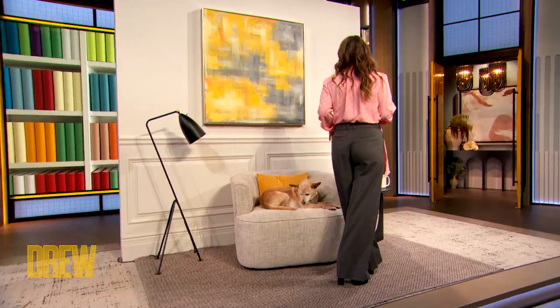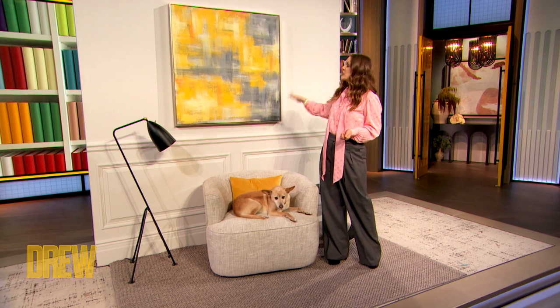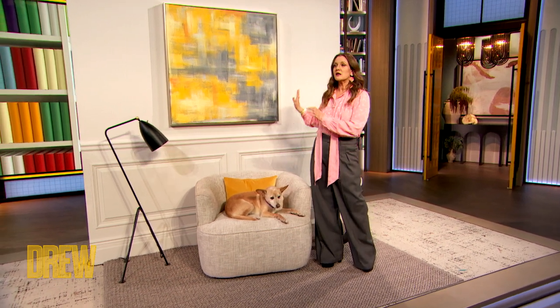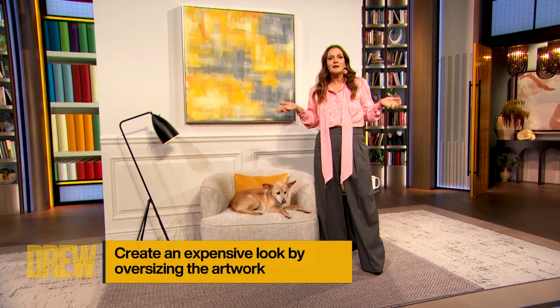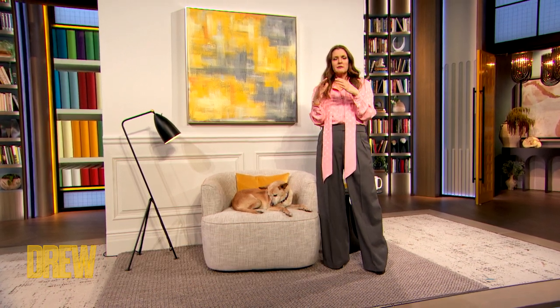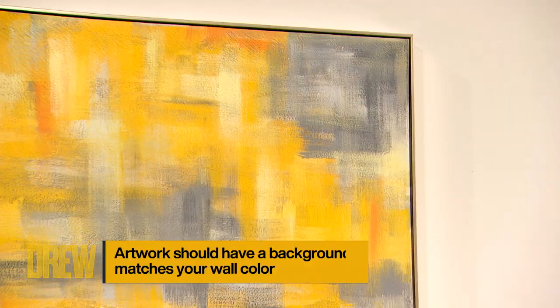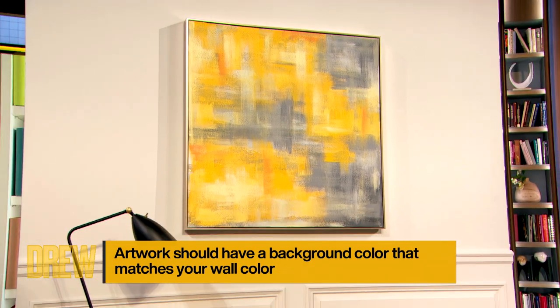One thing that Sarah and I — we do these segments together. She's a designer, she's my partner in crime. She brought up a fantastic point, which is the scale of art. When you get a bigger piece, it just looks more expensive, more luxe. The more diminutive doesn't necessarily mean a lower price, but big is big. And in this case, I think it really shows nicely. We got this at HomeGoods for $59.